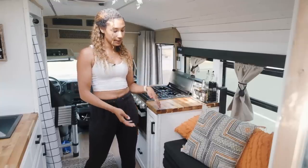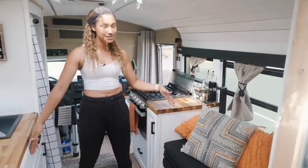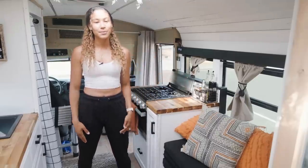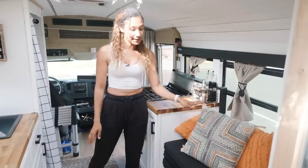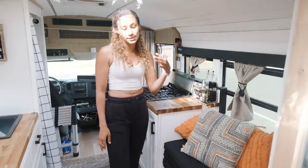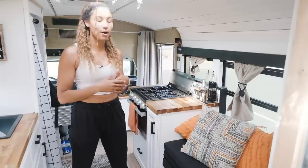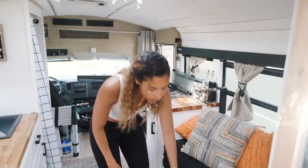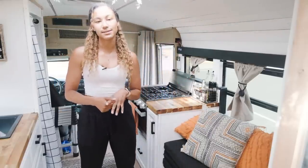I do my work there as well, and there's storage underneath. It also pulls out to a small pull-out bed, which is perfect if I have a friend for a night or two. Next to my couch I have a little more counter space, and in that cabinet I have all my work stuff — my laptops, all my teaching materials. Below that I have a diesel heater, which is my primary source of heat in the bus.